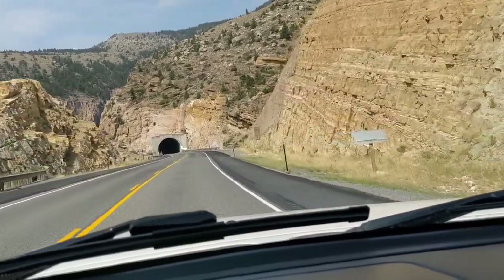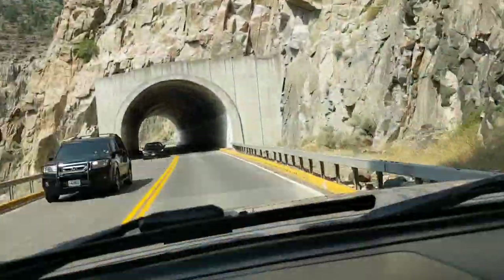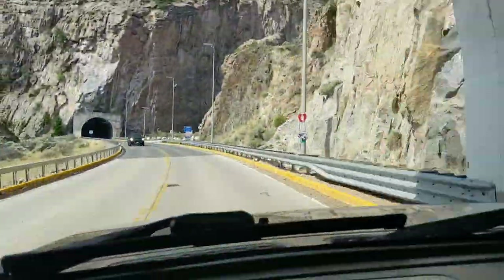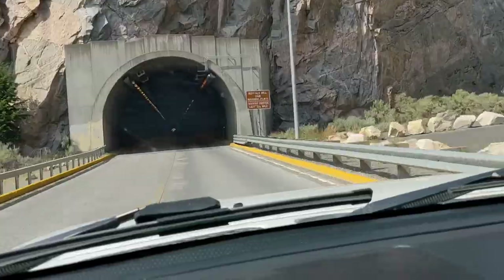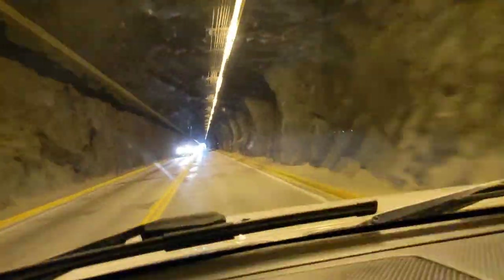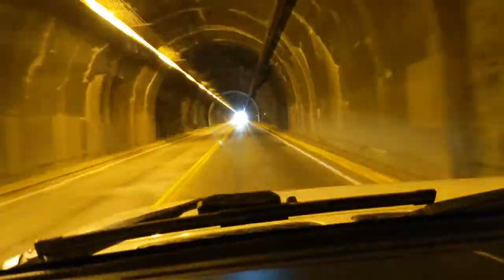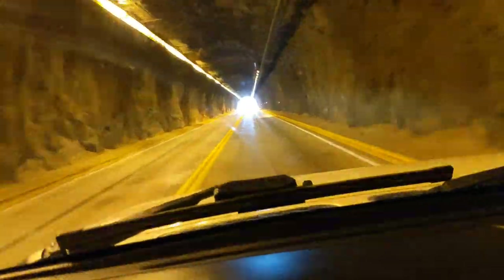Before heading to Yellowstone, Kevin and I were staying on a ranch in Matitsi, Wyoming. We drove up from there to Cody and then took what I believe is a northern entrance into Yellowstone and then down into the Grand Tetons. To be perfectly honest, I wasn't all that impressed with the drive into Yellowstone — I know I'm going to be kicked in the face for that, but just my opinion.